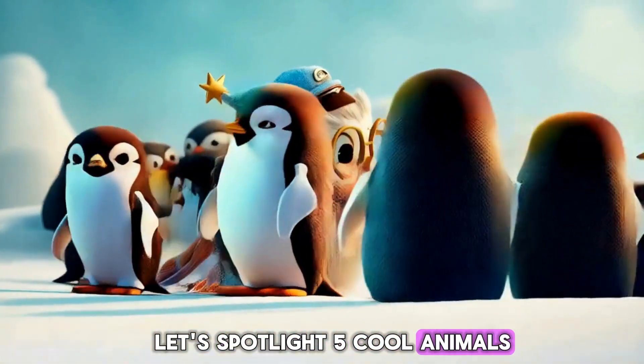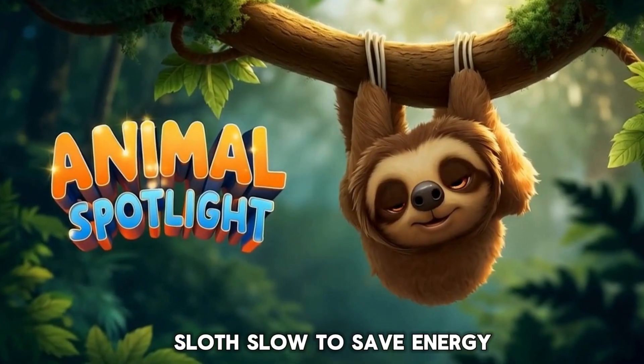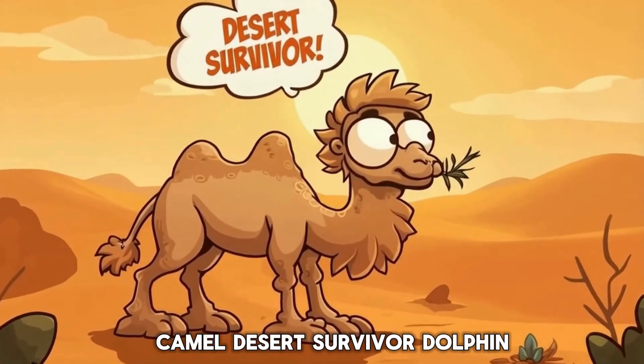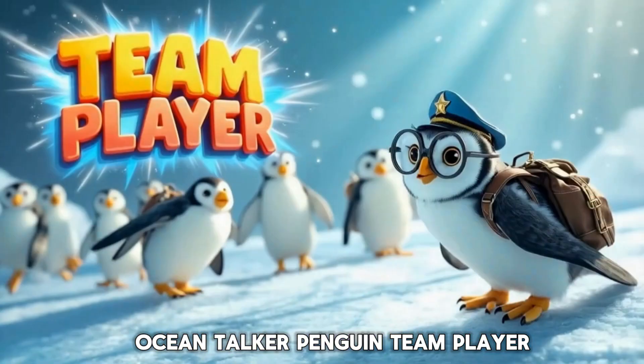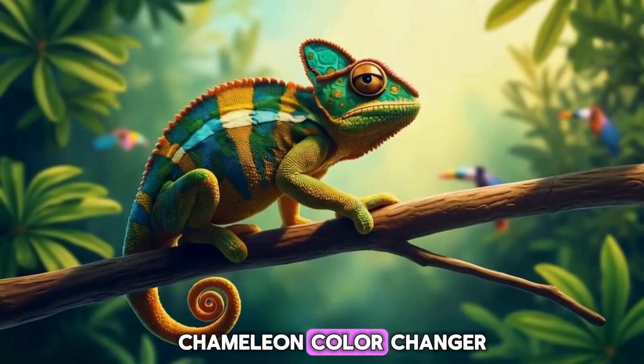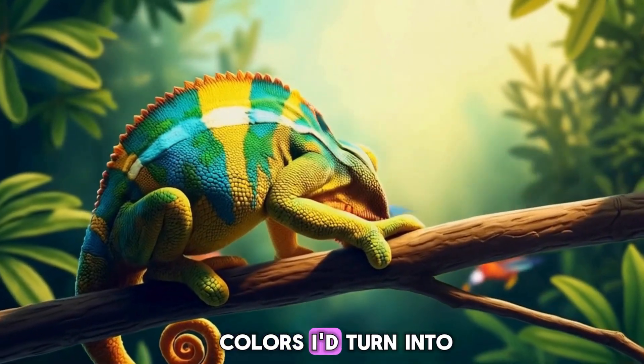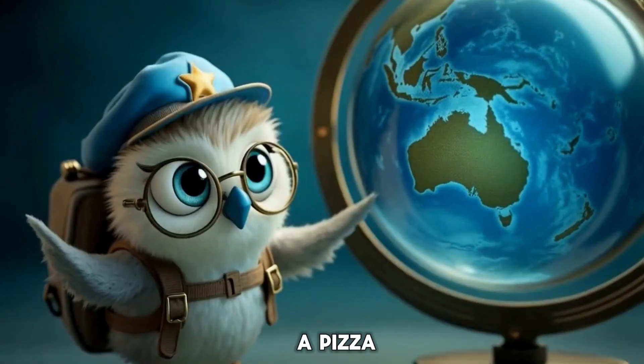Let's spotlight five cool animals: Sloth — slow to save energy. Camel — desert survivor. Dolphin — ocean talker. Penguin — team player. Chameleon — color changer. If I could change colors, I'd turn into a pizza.